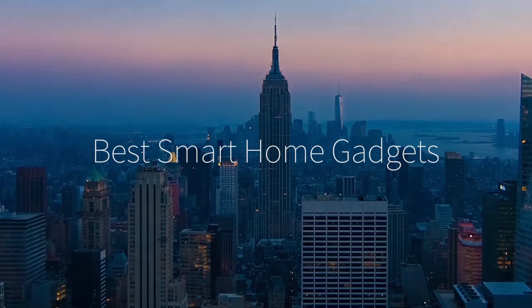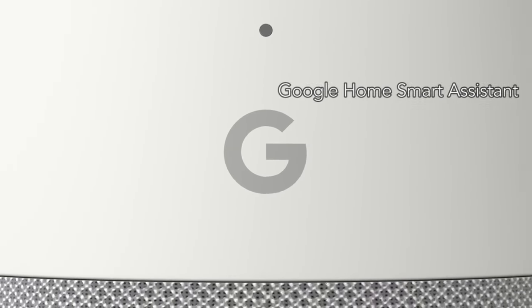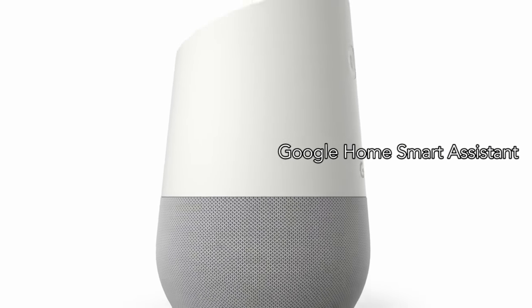Hi there, this is Wes with the Gadget Flow, and here are the best smart home gadgets. First is the Google Home, a voice-activated speaker powered by Google Assistant.